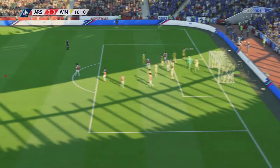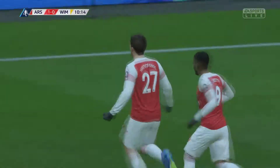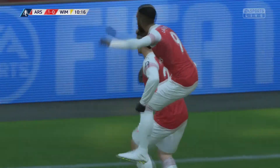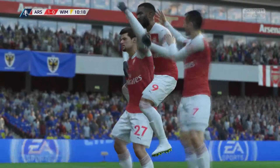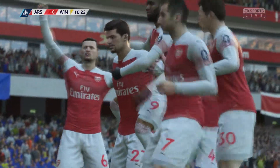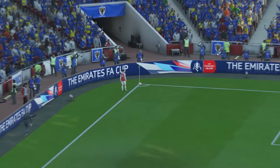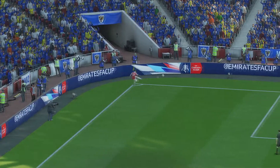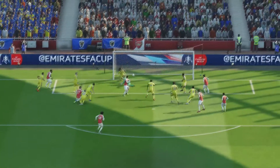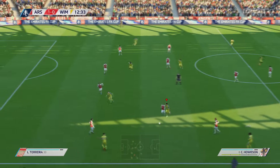It's a lovely header and Crocombe cannot keep it out — it trickles over the line. Awful defending there. There were a few stars amongst the Arsenal team but a lot of them were unknowns and new signings — they weren't taking us very seriously whatsoever. And after defending like that, you can probably see why. It just kind of creeps over the line. Apadou there doesn't help things either.